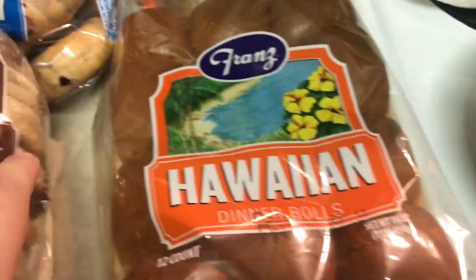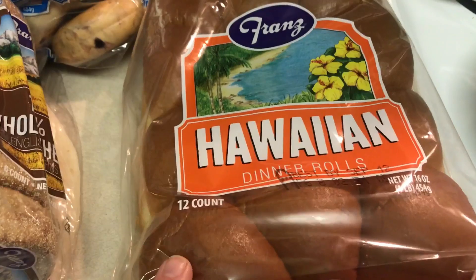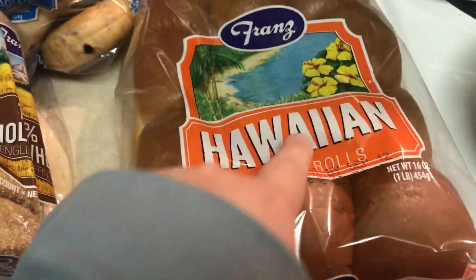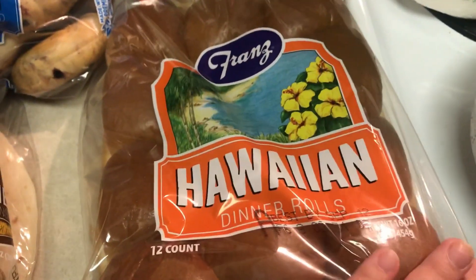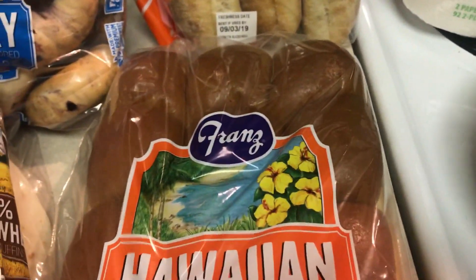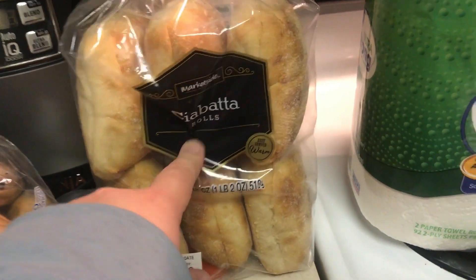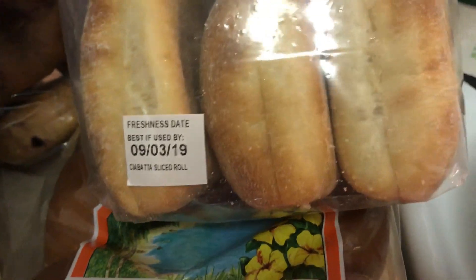Emma's blueberry bagels. This is the only substitution that I got — Hawaiian rolls. I have the Great Value brand and they substituted it with the Franz Hawaiian rolls. I don't think Emma's tried this brand, so hopefully it's okay. This is for the chicken parm sandwiches — I got ciabatta rolls, which also has a good date on it, September 3rd. So we're going to have that this weekend.